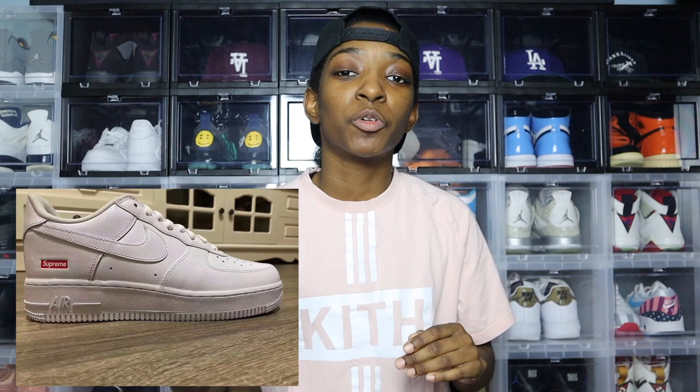Hopefully they add more details as time goes on, as these are just leaked beginning photos. I would like to see them do something with maybe the tongue of the Air Force One or the insoles — something special to set it apart. I'm also hoping that they upgrade the materials and that these come with really nice leather. It would suck if they were regular Air Force One material. A lot of people are saying the shoe looks lazy, but I think more so it looks simple.